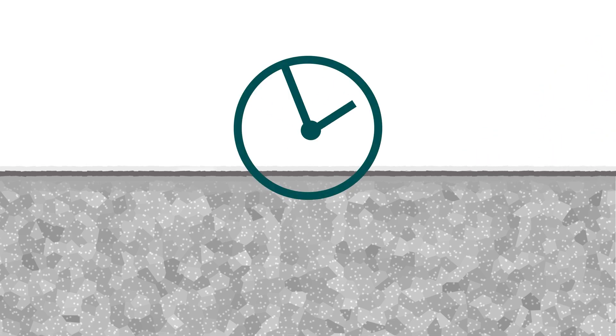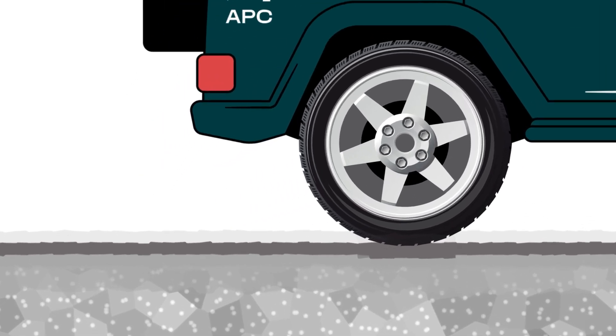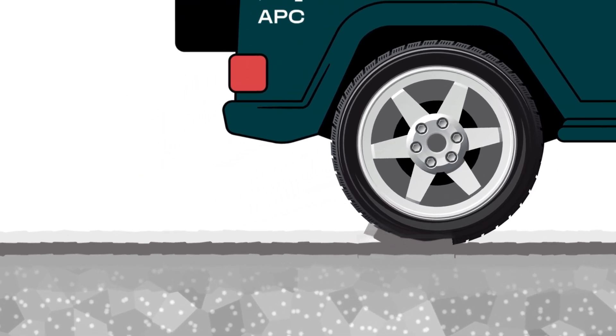Another common issue with one-day systems is what is known as hot tire pickup, which occurs when there is very little adhesion between the concrete and coats. As the tires cool, they contract creating a vacuum effect that can pull the coating away from the concrete.